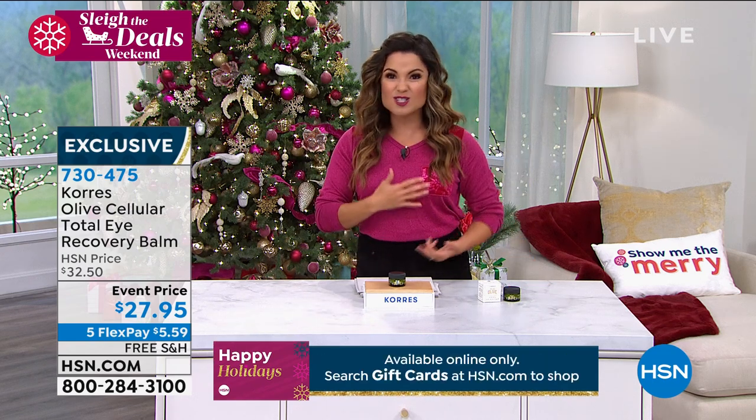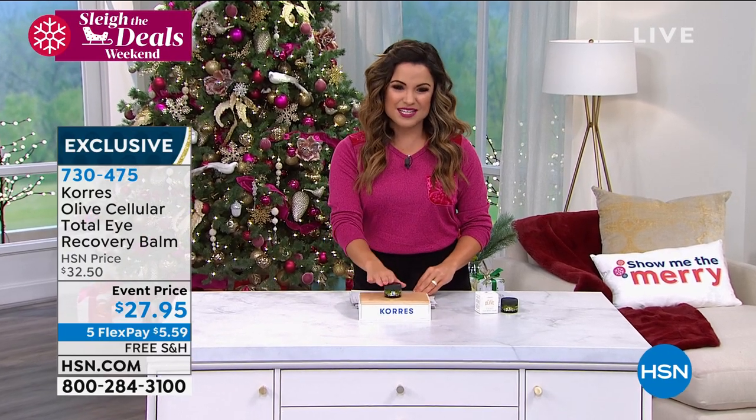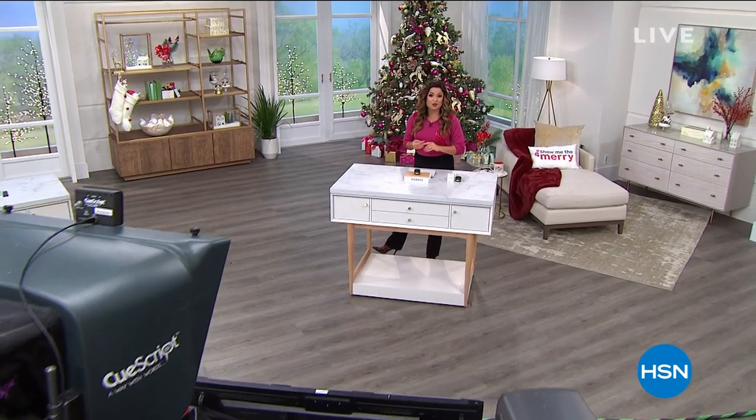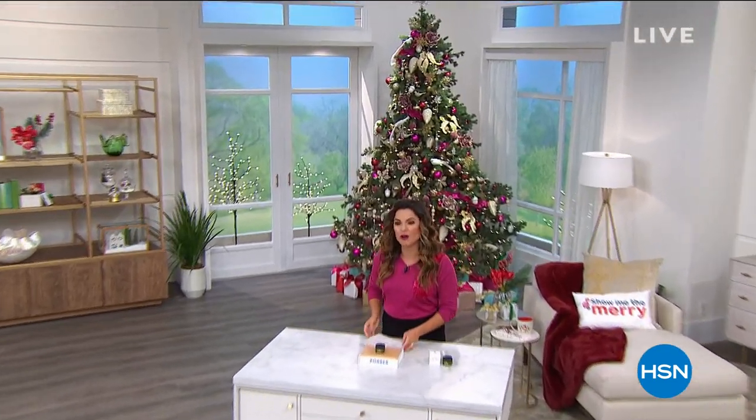Tackle puffiness, dark circles, lines and wrinkles, and brightness — all in one product. It's event-priced and on sale right now. This entire weekend is 'slay the deals' — we're bringing you the best offers with five flex pay and free shipping on Cora's. After a quick break we'll continue with holiday giftables from Cora's, including the Golden Crocus Hydra Filler, which is finally back in stock using saffron to give you plumping results in 30 minutes.